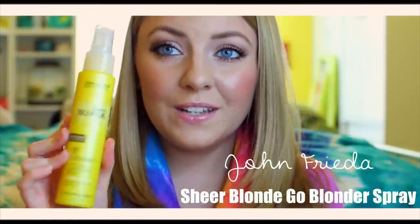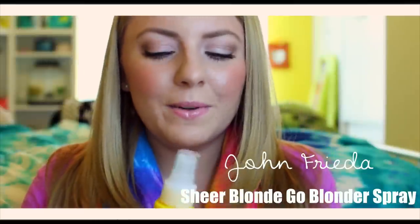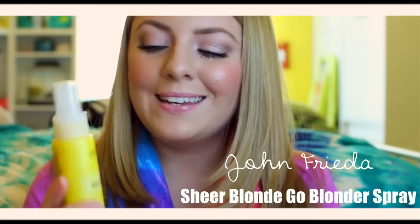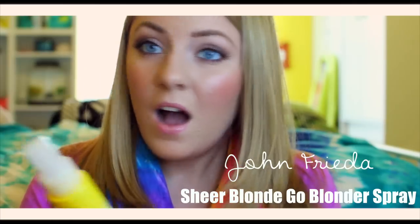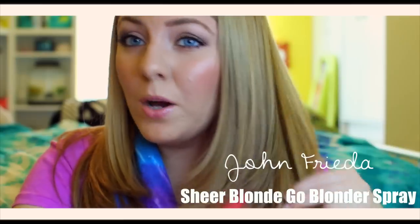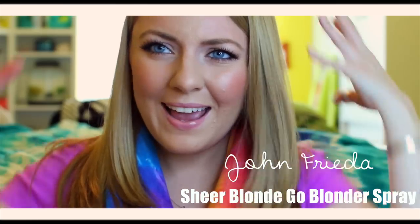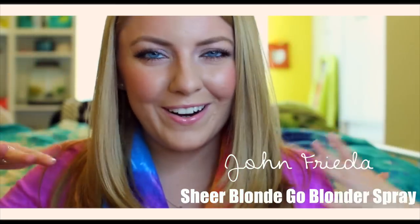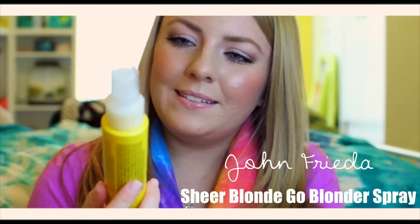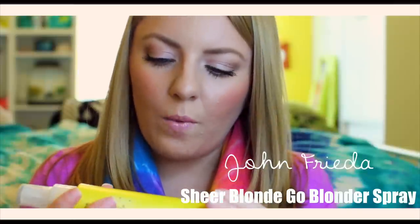This is just a spray that smells so good — it smells like lemon. I just use a little tiny bit of this and it puts natural highlights in my hair. I like to focus on the top of my hair rather than the bottom, because usually in the summertime the bottom gets pretty light and the top is a little bit darker, so it kind of has an ombre effect. This is a really nice product from John Frieda, and a little tiny bit goes a long way.